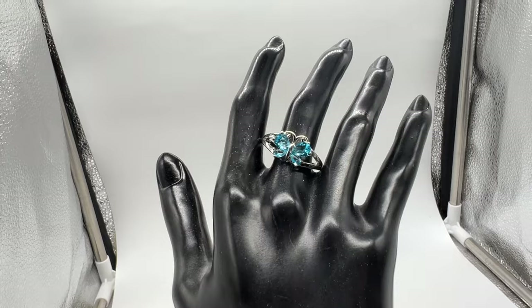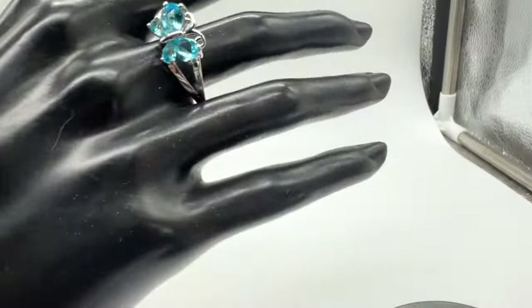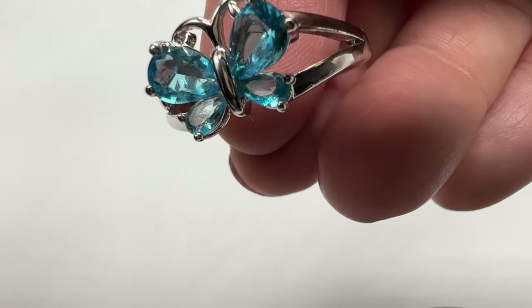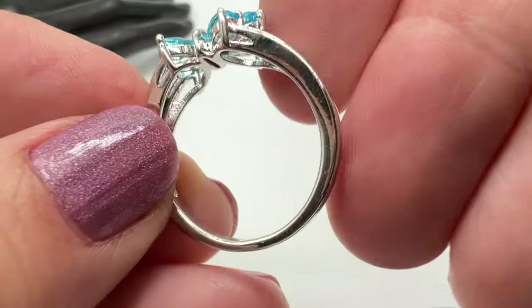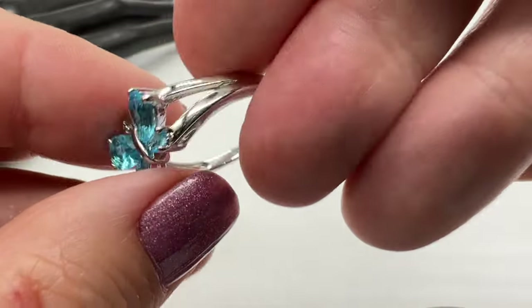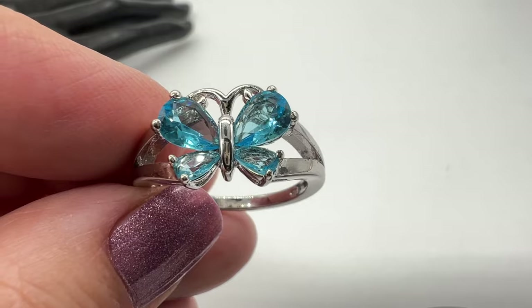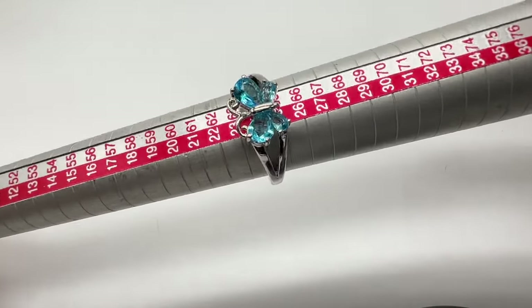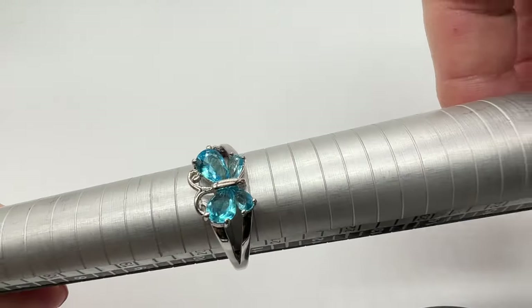Here's a pretty silver ring. This is way too big for this hand. It's marked 925. I think the blue is just glass. It's very pretty — I love butterfly jewelry. Let's check the size; I think it's kind of big. It's about a 10 and a half. Isn't it pretty? I'll put it on this silver part so that it stands out a little bit more so you can see it.